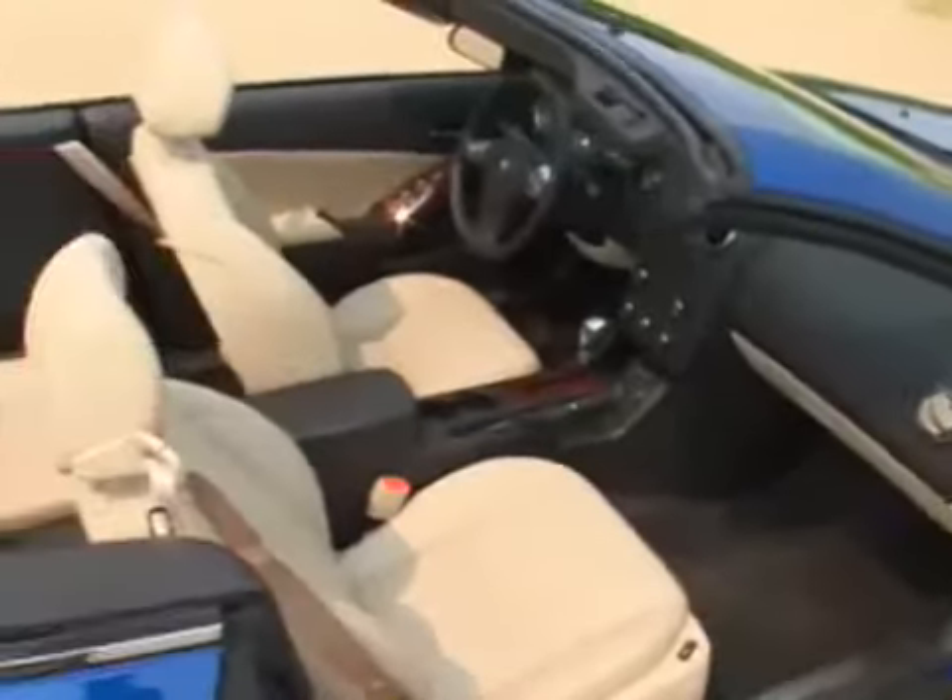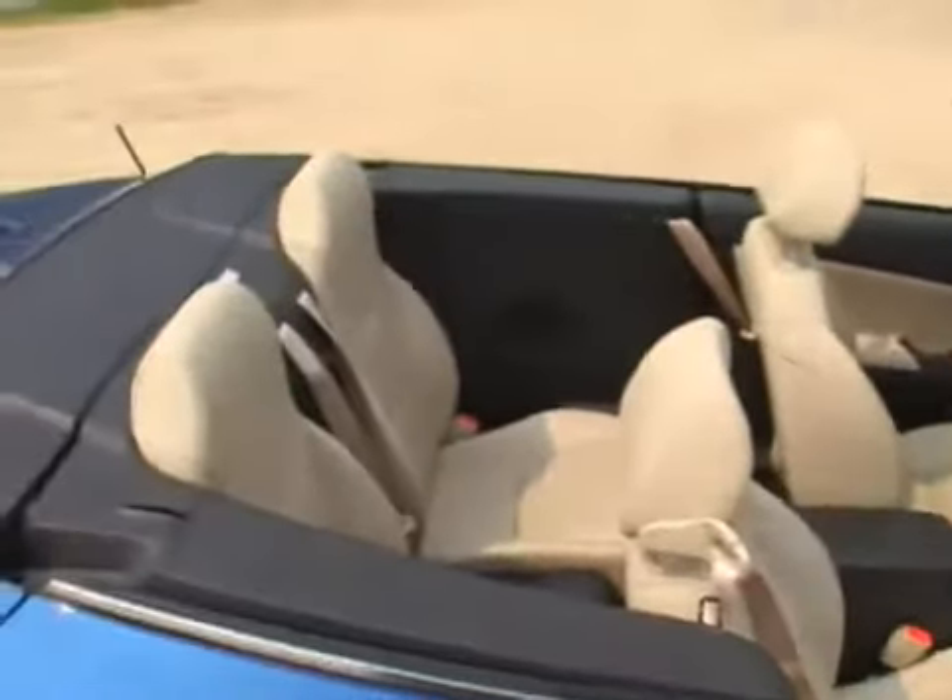But hey, if you've got more stuff, just toss it in the back seat. It's a bit tight for passengers anyway. Here are the details.